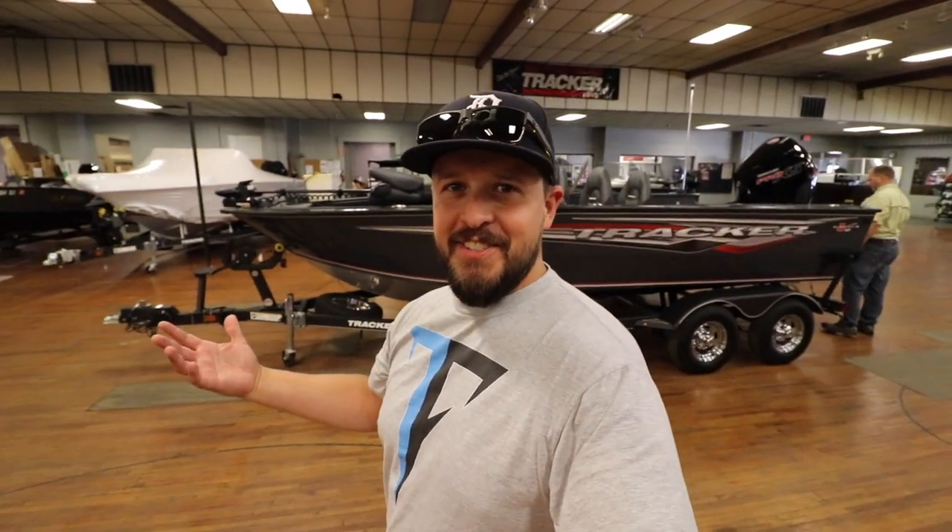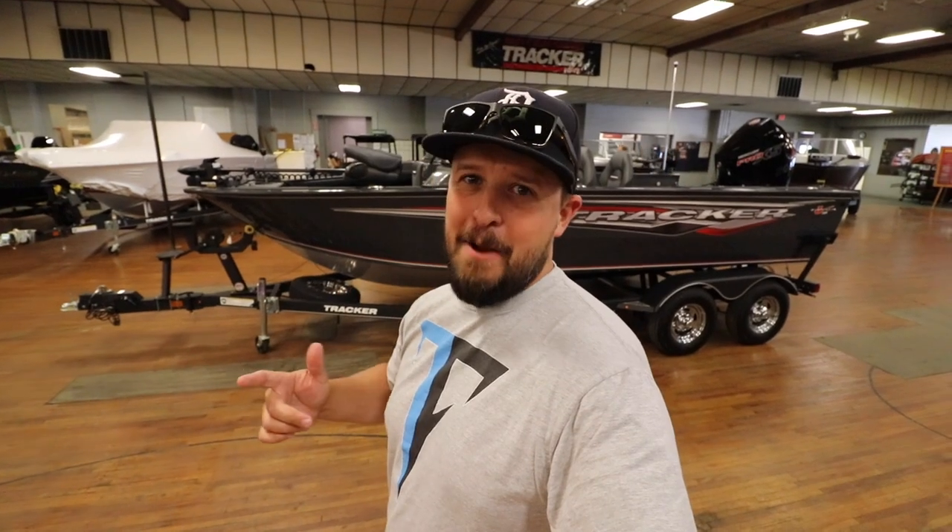I am here at the Tracker Boat Service Center for Auburn Hills. Let's go inside and find this boat. What I'm going to do is show you guys the boat and kind of go through some of the quick nitty-gritty, but I'll come back at the end and talk to you guys about why I chose this model for my content moving forward. Here she is — the Tracker Targa V-18 Combo.